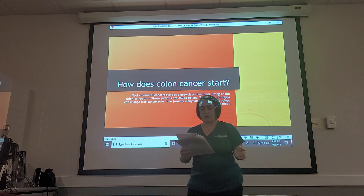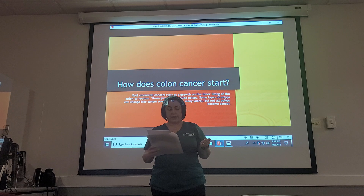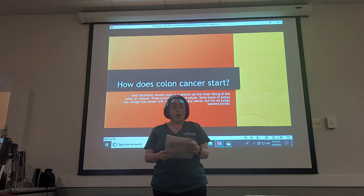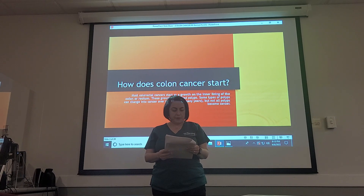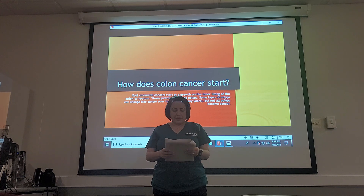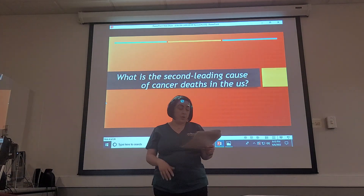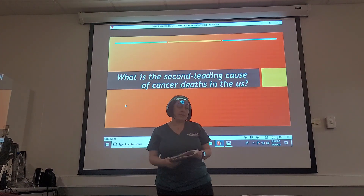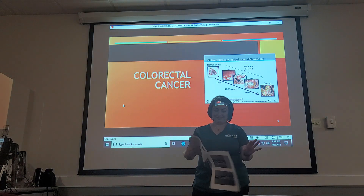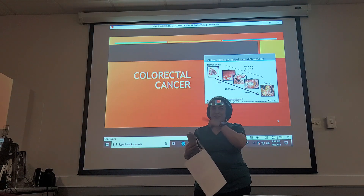So how does colon cancer start? Most colorectal cancers start as a growth on the inner lining of the colon or rectum. These growths are called polyps. Some types of polyps can change into cancer over time, usually many years, but not all polyps become cancer. Colorectal cancer is the second leading cause of cancer deaths in the US.